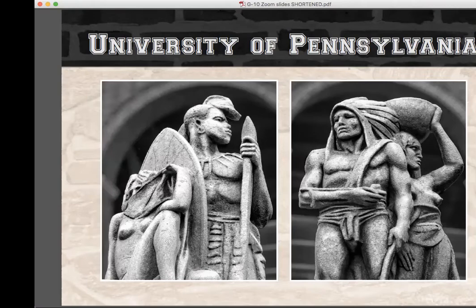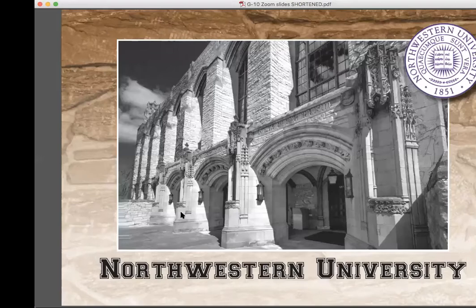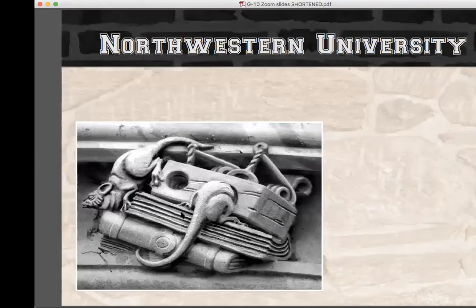Many grotesques line the entrance arches of Deering Library at Northwestern University. Some are allegorical grotesques illustrating Aesop's fables. One fable represented is called 'The Old and the Young Rat': a cunning old rat finds a trap baited with delicious cheese and kindly offers it to a naive young rat, who is killed when he springs the trap trying to retrieve the cheese — leaving it for the old rat to enjoy. The moral: do not blindly accept gifts. Notice the books under the trap, suggesting this fable is set in Deering Library itself.